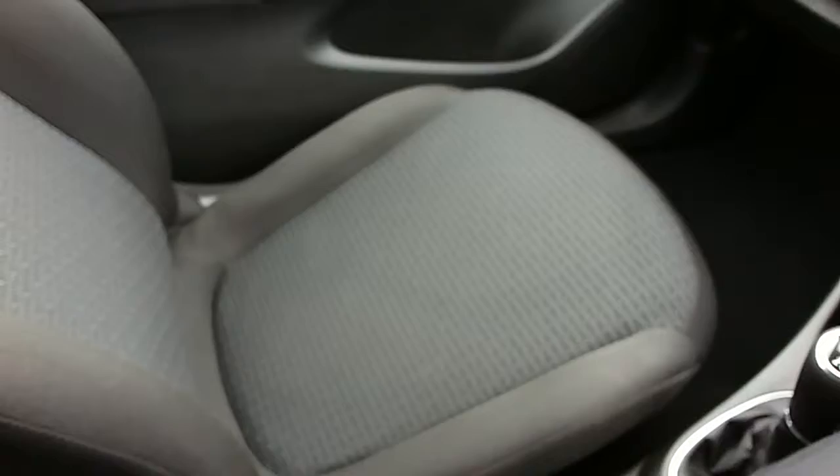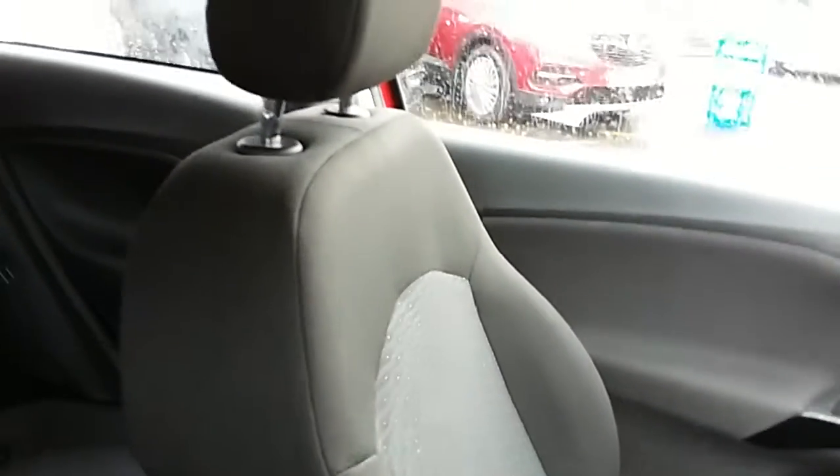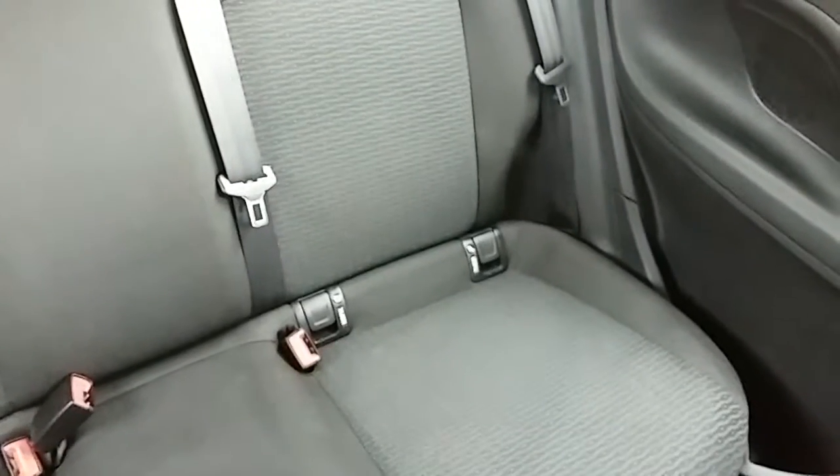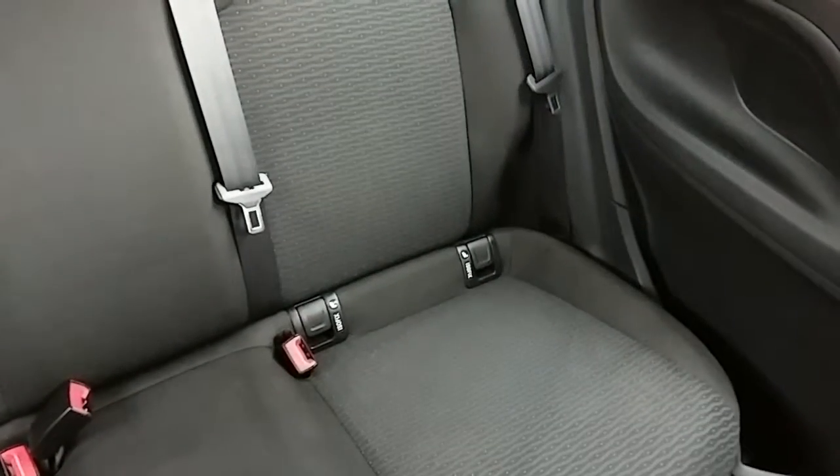Moving on to the seats in this Vauxhall Corsa Energy, they're mostly finished in black with the grey and white finishing off the centre design. That same design is mirrored in the back seats, and you do have ISOFIX tethers down there just to ensure the safety of any passengers travelling in the rear of this car. There's also a good amount of leg space throughout the whole car, which ensures comfort.